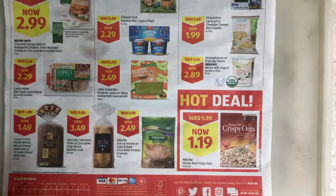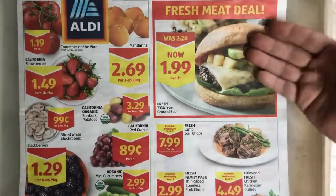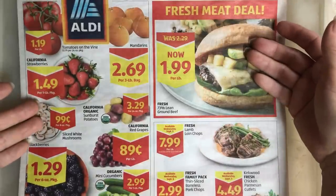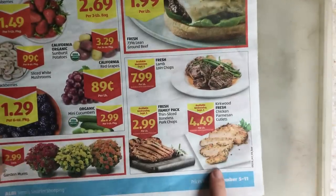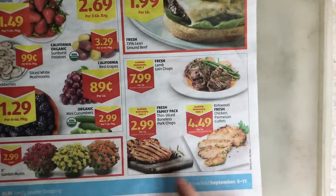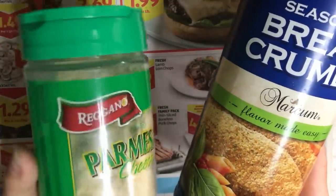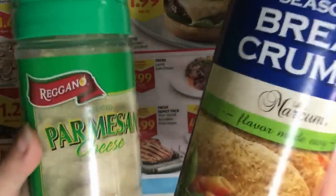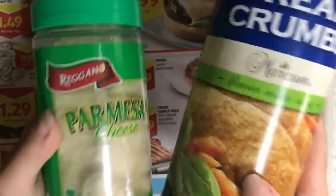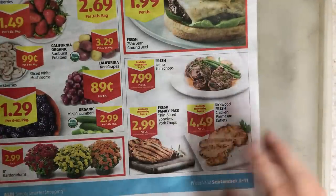Good stuff. Right now, some of the best deals at Aldi: the ground beef, the strawberries, and the white sliced mushrooms — big fans of all of those. Don't buy the pre-made chicken parmesan cutlets, but take inspiration from them. You could do something similar with cheap chicken breasts you've got in your freezer — super simple. When you buy the breadcrumbs and the parmesan, you can make 50 million meals out of those two things. That's the inspiration for this week.